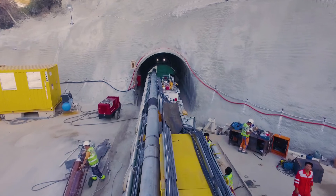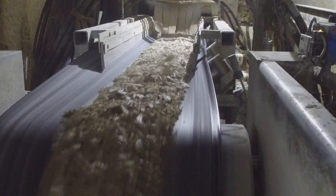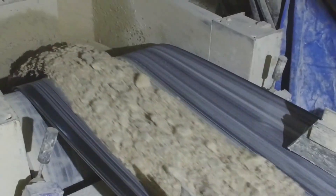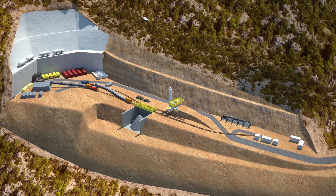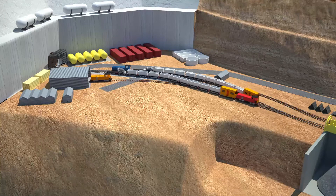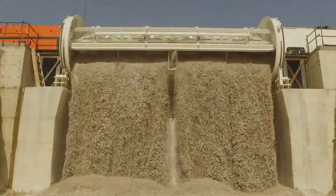The TBM is to be considered like a train — a train entering the mountain and excavating in front of itself. There is a cutting head which cuts the rock, and the rock is gathered onto a conveyor belt and disposed of outside. Trains are continuously entering and leaving the tunnel to collect the excavated material and remove it outside.